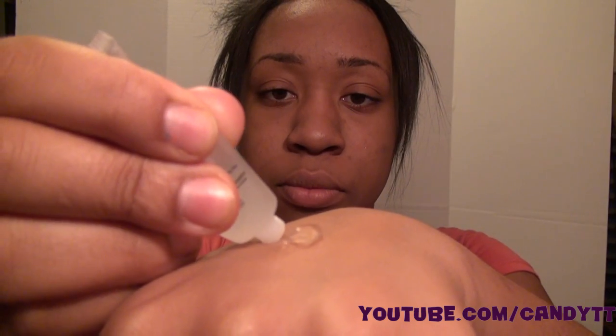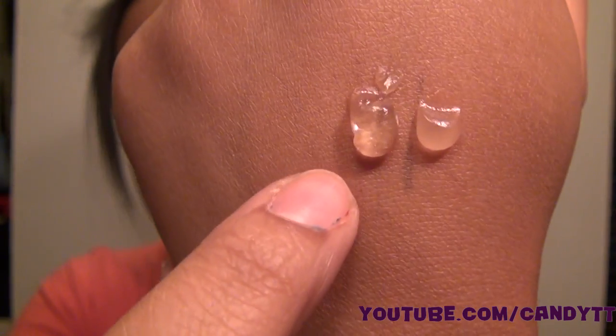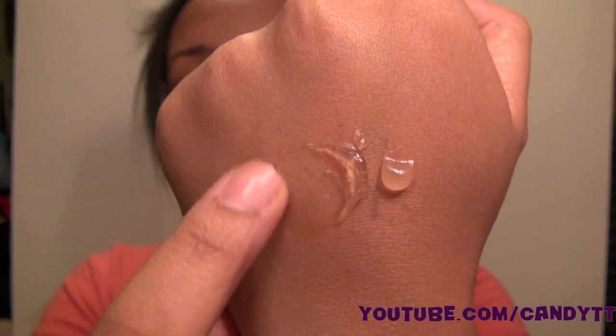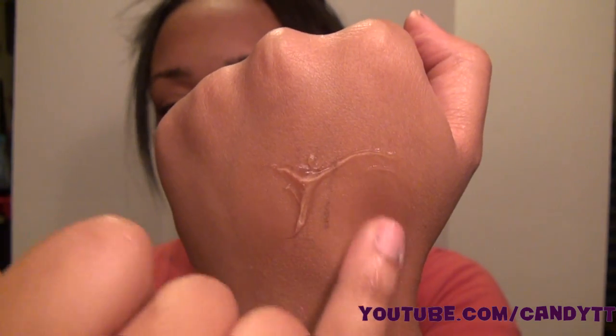I'll compare it to the Sephora one right now so you can see the difference. I haven't used it that much to really compare it to my Smashbox one from Sephora, but I'll put them next to each other. This one here is the Smashbox and this one is the ELF — the ELF one is a little more clear and feels a little more oily, while the Smashbox one is a little more thicker. They both kind of smell the same but the ELF one is a bit stronger.